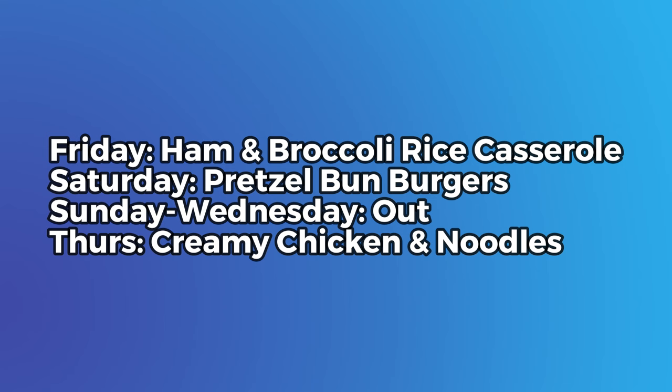I'm doing the meal plan a little bit differently this week — I didn't write it out on the board since we're going to be gone, so I've just got it here on the screen for you. We're going to have a ham and broccoli rice casserole, and then Saturday before we leave we're going to have pretzel bun burgers. Then we're going to eat out the whole time we're gone. The hotel we're staying at offers free breakfast, so hopefully we can save a little money there.